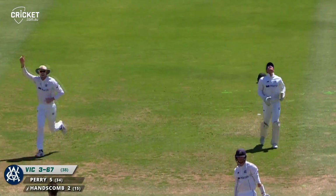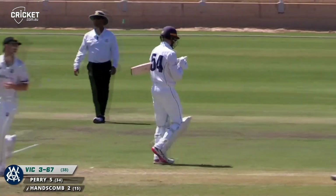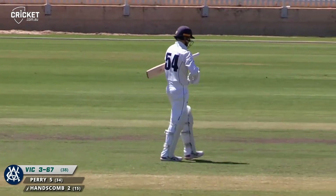That ball passes the outside, big appeal for LBW. Hanscom's unmoved, but the umpire finally gives him out. Hanscom just drops his head and walks away.